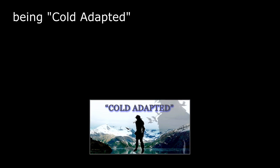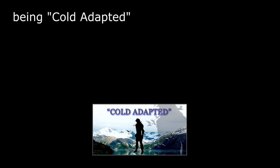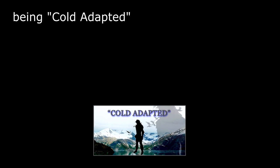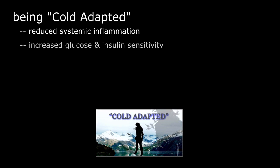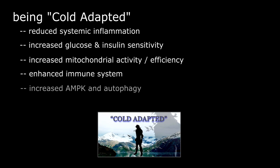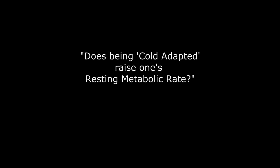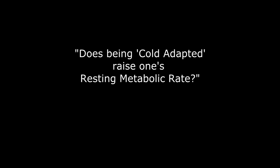Let's define the cold adapted state. Whenever you engage in cold thermogenesis at high enough an intensity over a period of time, the benefits of cold thermogenesis begin to function all the time automatically, even on days when you don't engage in cold thermogenesis. Things like reduced systemic inflammation, increased glucose-insulin sensitivity, increased mitochondrial density and efficiency, enhanced immune system, increased autophagy for cleanup of harmful junk cells, and boosted irisin levels that help build muscle and lengthen telomeres — all those attributes are functioning at an elevated level above normal once you're cold adapted. So the question is: does being cold adapted also raise your resting metabolism?